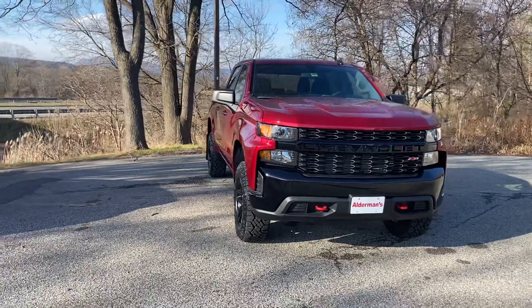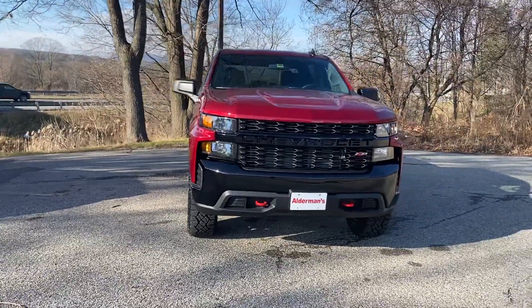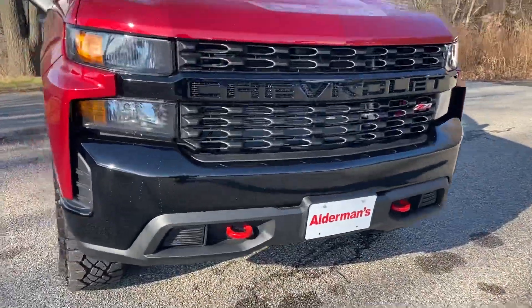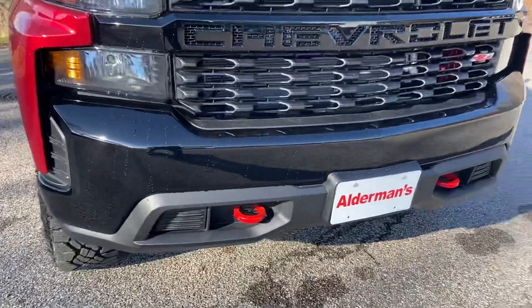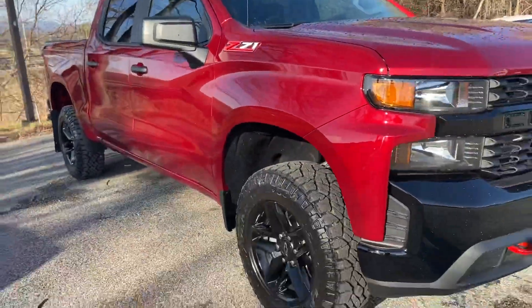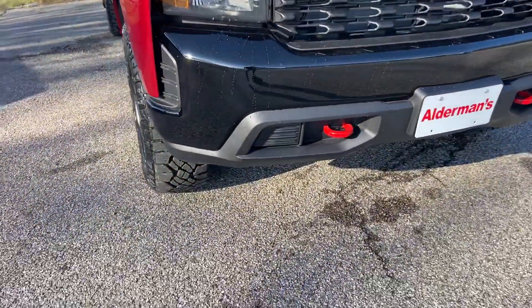It's a four-wheel drive, crew cab, tons of space. Here's the front grille. They have nice black bumpers and grille that complement the red. It's just a super sharp color and then you have the red tow hooks here.